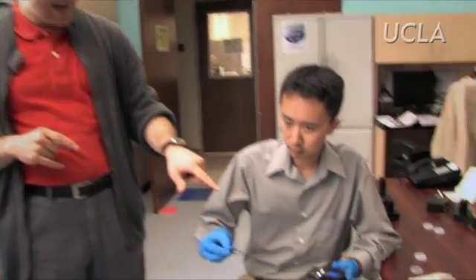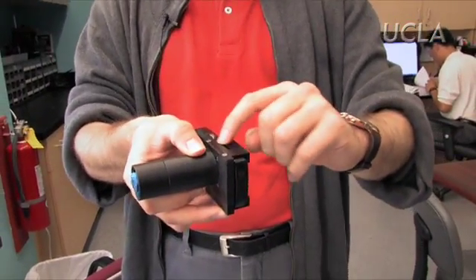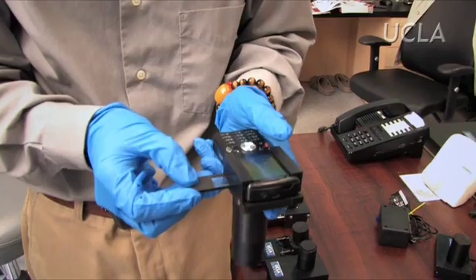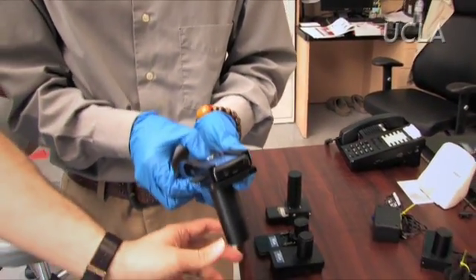We envision having the blood of the patient put on a simple microscope slide. The sample is loaded to the cell phone through the side, just like you insert a memory stick. As simple as that, we've captured the images of the cells.